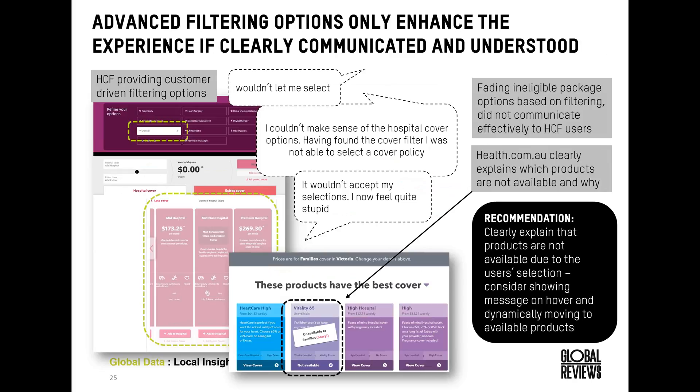Health.com.au has similar functionality where you can identify your primary need, and the products presented are then filtered. However, they take a different approach by overtly presenting the reason why a product such as Vitality 65 is not available for a specific requirement — the message is really clear and obvious. If you are providing this advanced functionality to tailor to customer needs, you just need to make sure it clearly communicates what happens and that it is happening because of choices they've made.